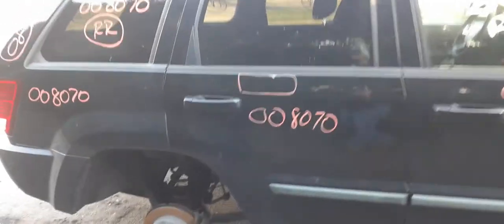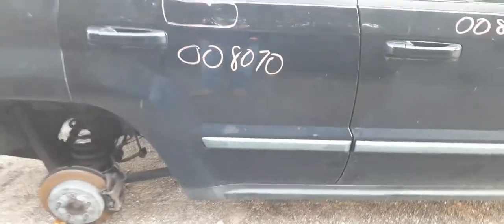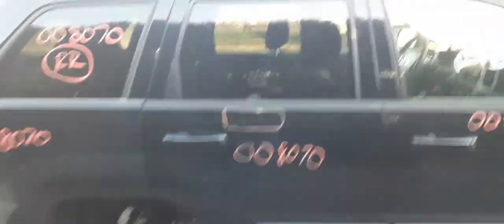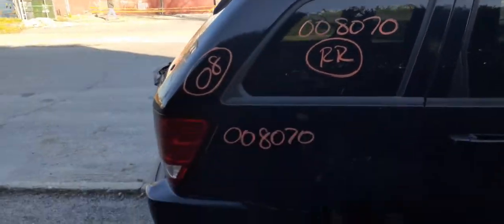The right rear door has got some damage — you can see the wrinkles. Same thing: power window, power locks, privacy tinted glass. Right rear quarter glass, privacy tinted. You do have a right side quarter.